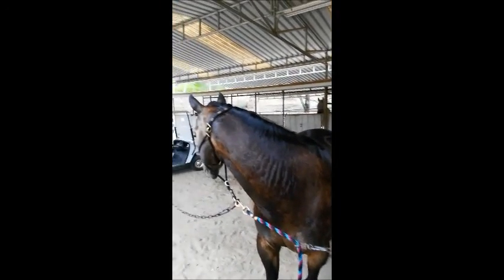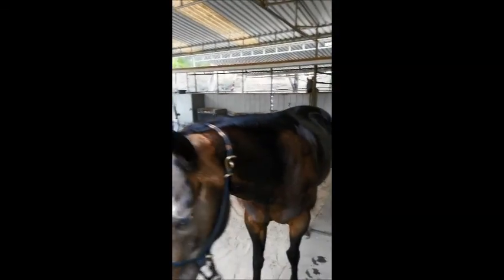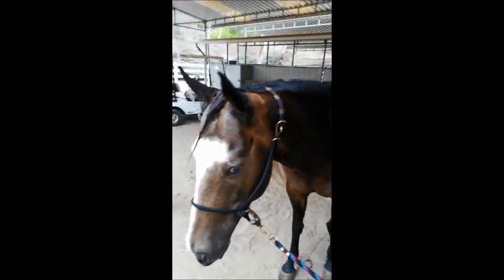I'm gonna spend some time braiding her up right now, and then it's getting dark so we'll do some more video tomorrow. Right, girl? Good girl.